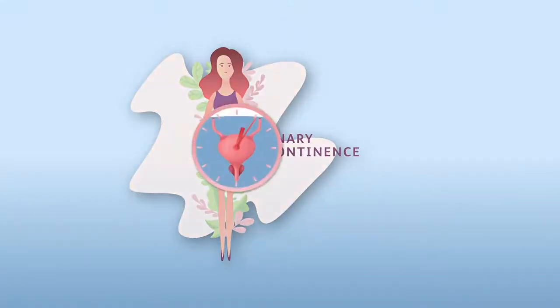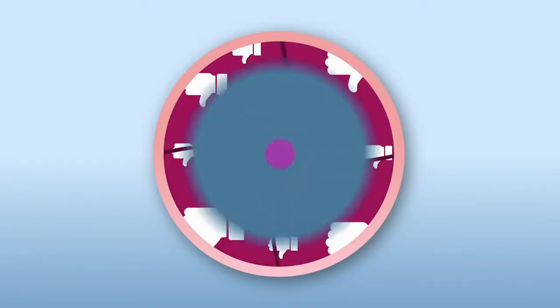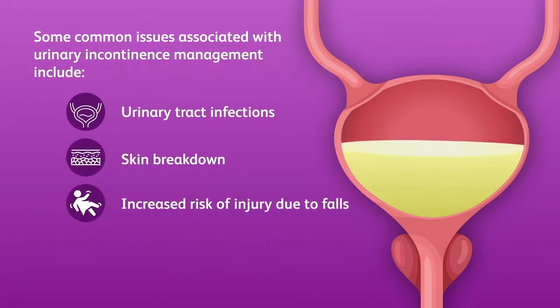Urinary incontinence is managed with various solutions, none of which perfectly solve the problem and each with its unique drawbacks. Some common issues associated with urinary incontinence management include urinary tract infections, skin breakdown, increased risk of injury due to falls, and a lack of user dignity.